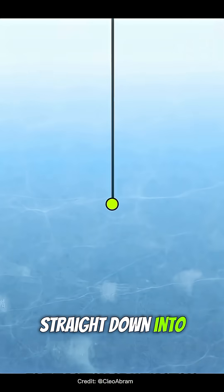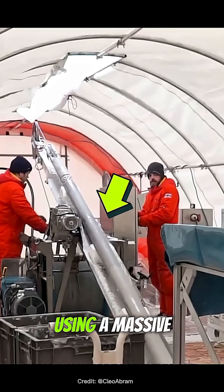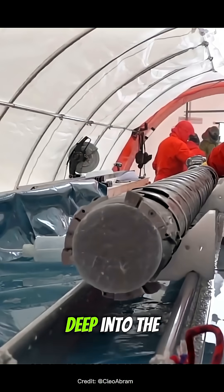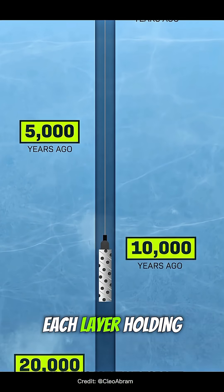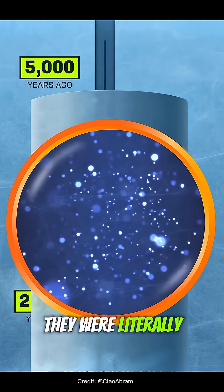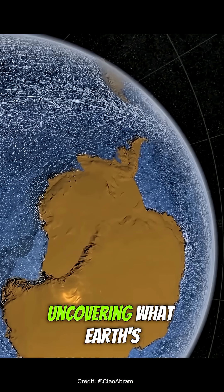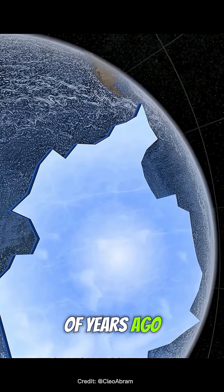What if you could drill straight down into the heart of Antarctica? That's exactly what scientists did. Using a massive drill, they cut deep into the ice, pulling out cores that work like time capsules, each layer holding tiny bubbles of ancient air. As they drilled deeper, they were literally traveling back in time, uncovering what Earth's atmosphere looked like hundreds of thousands of years ago.